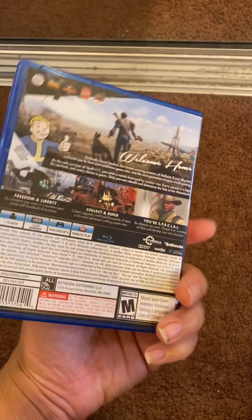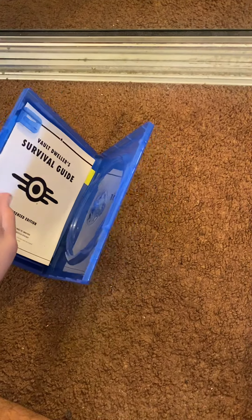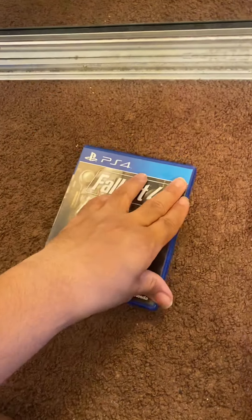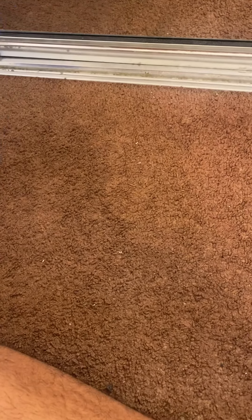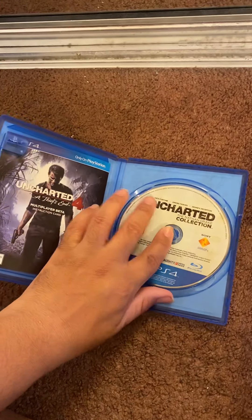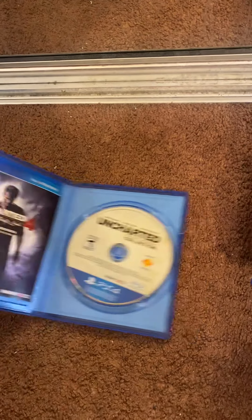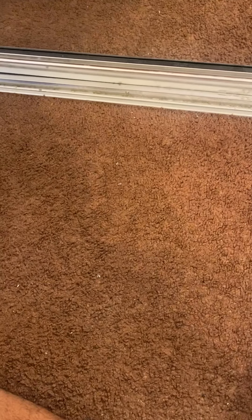I picked up this next lot for $39.67, sold three of the games, so I made my money back plus some. What I was left with included a case for Fallout 4 — the guy just sent it in the box with the other stuff, so it wasn't really part of the bundle. Also Uncharted: The Nathan Drake Collection, which gets you one, two, and three — just some light wear on it.